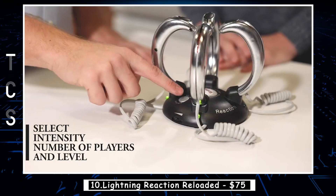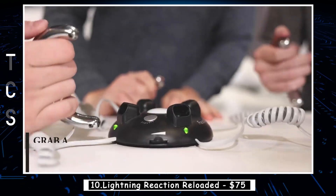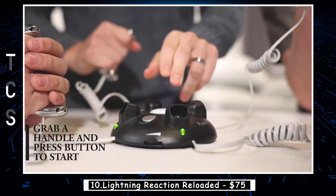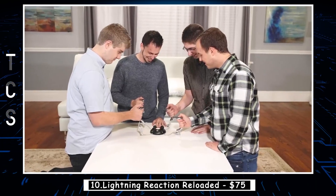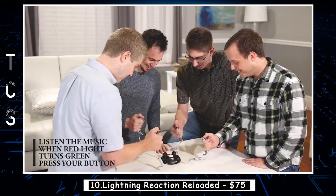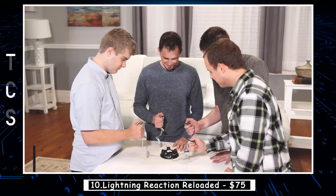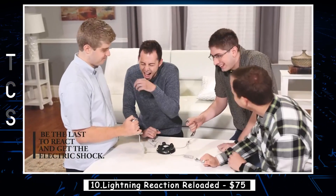Lightning Reaction Reloaded is an electrifying game that tests your reflexes and nerve. The game consists of a central console with four handles that players must grab onto, as well as four wrist straps with built-in shock sensors. Once the game begins, a random signal is sent to the console and players must quickly press their handle. The last player to react gets a shock from their wrist strap. It's a great way to test your reaction time — just be prepared for a shocking surprise.